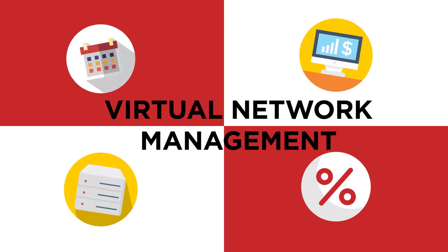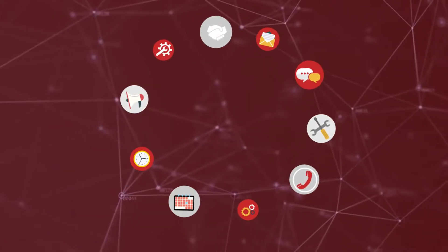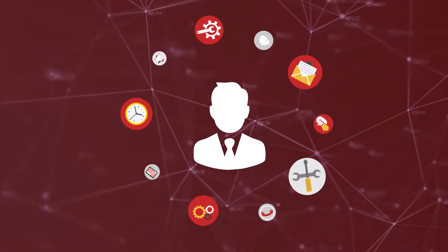Management and analytics of networks for businesses spread across the globe is often a tedious task for the people who lead.